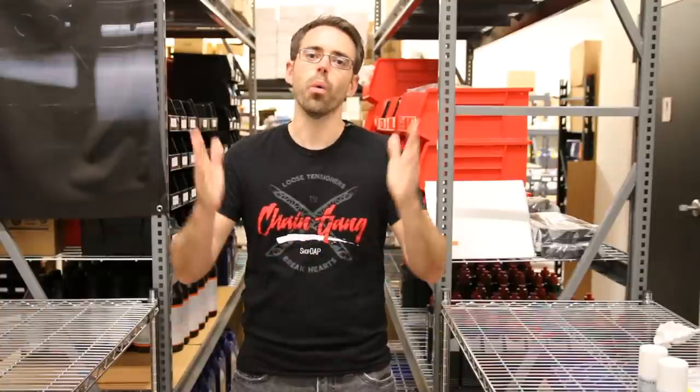Welcome to episode 100 of the Ask Dap Show, where I answer your Volkswagen and Audi questions. On this episode we're going to be giving away some stuff and answering your questions.